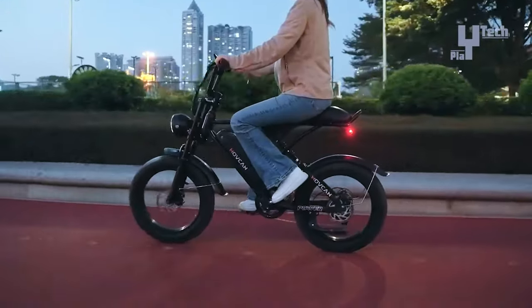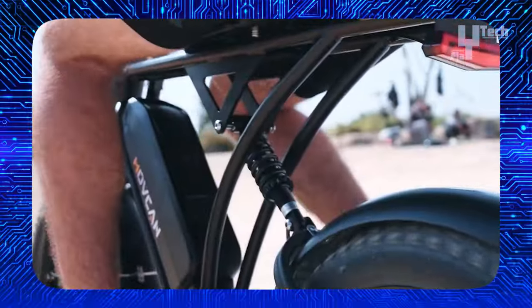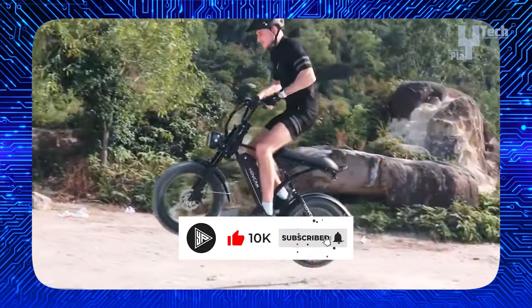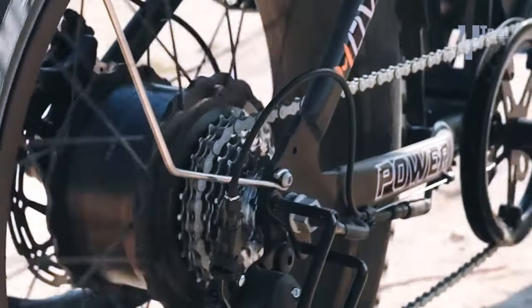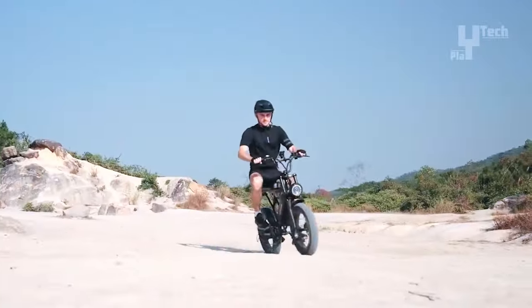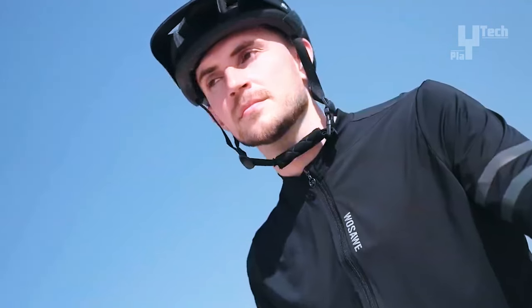Its 20-inch fat tires ensure stability on loose surfaces, complemented by a full suspension for a smoother ride. Equipped with dual disc brakes, an intelligent LCD display, and a removable battery for easy charging, this bike offers versatility with four working modes. Priced at $779, it provides an exhilarating off-road experience without compromising on safety or performance.